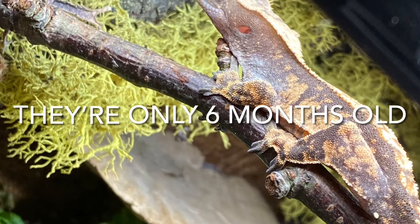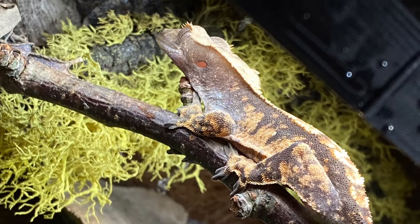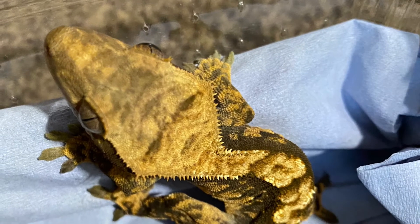Now you're probably thinking, why on earth do you want to do a video about a crested gecko? You don't even have one. And that's where you're wrong — I do have a crested gecko, and they're called Tiger Lily. Let me show you a few photos of them. Aww, aren't they adorable? Now let's get on to the video.